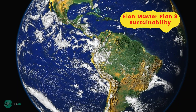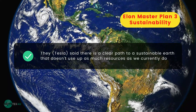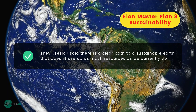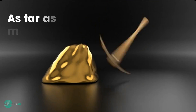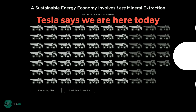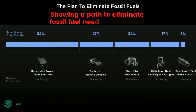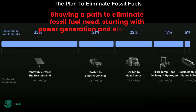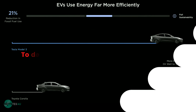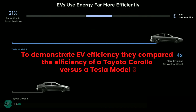Elon Master Plan 3 — Sustainability: Tesla said there is a clear path to a sustainable Earth that doesn't use up as many resources as we currently do. As far as mineral extraction, Tesla says we are here today, but if we transition to an electric economy, we would actually use less minerals and resources. They showed a path to eliminate fossil fuel need, starting with power generation and the electrification of transportation, and compared the efficiency of a Toyota Corolla versus a Tesla Model 3 to demonstrate EV efficiency.